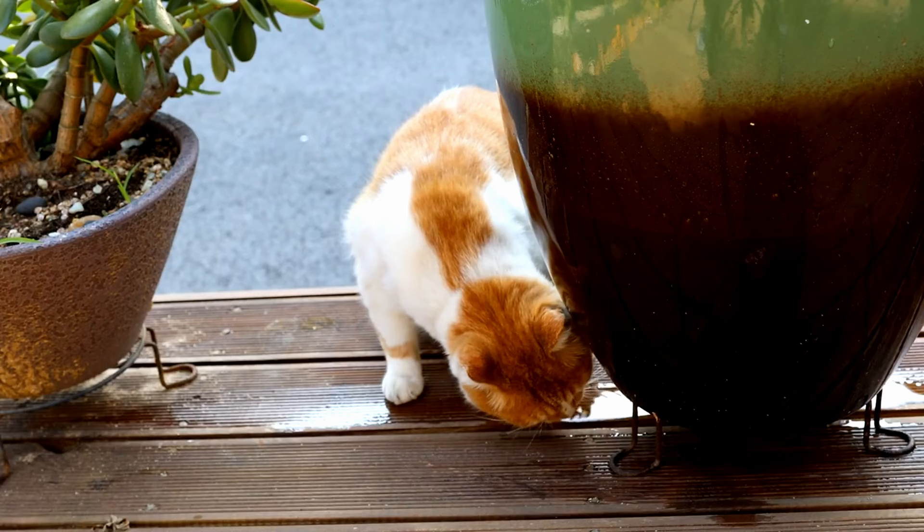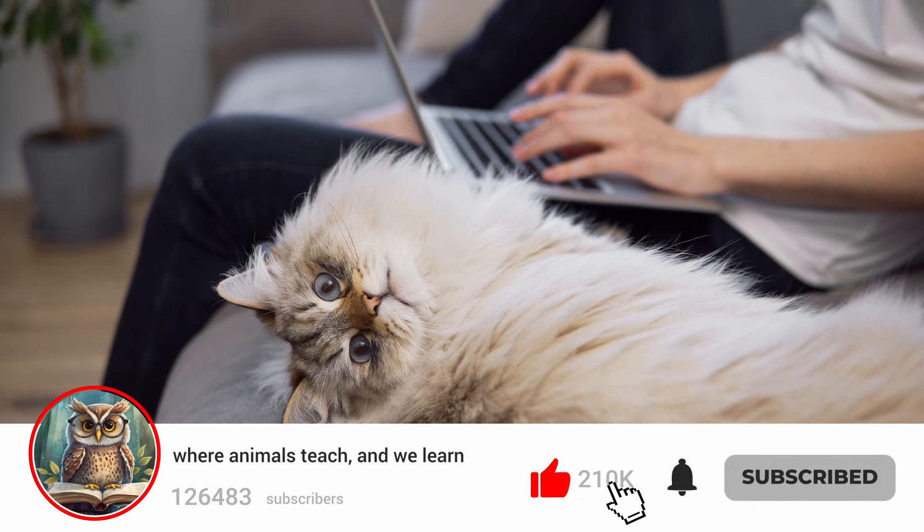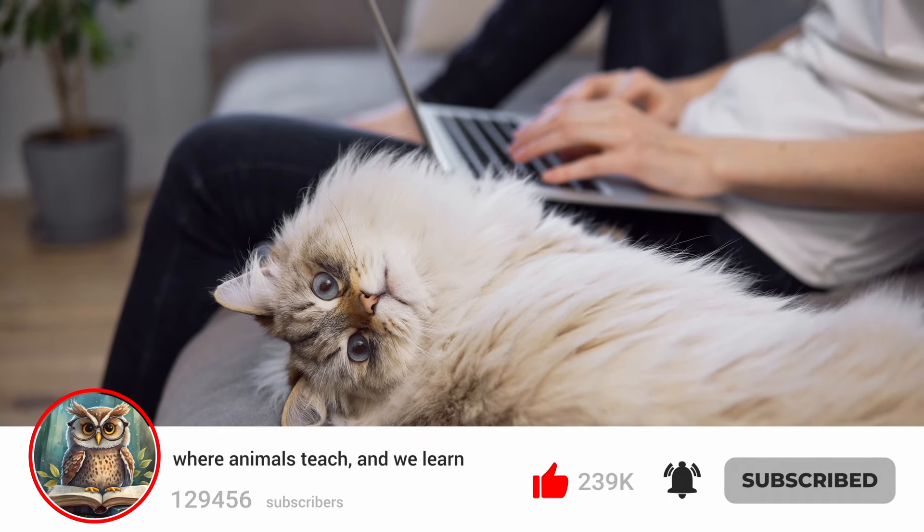We'll also discuss how to recognize when cat dehydration becomes serious enough to warrant a vet visit. Please subscribe to Wise Animals and hit the notification bell to make sure you don't miss any of our future videos.